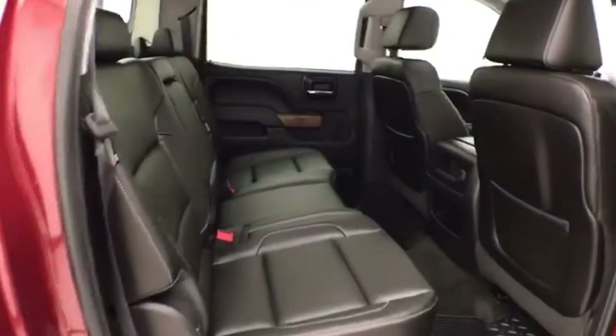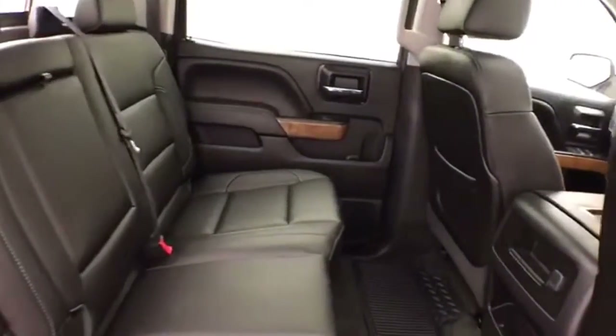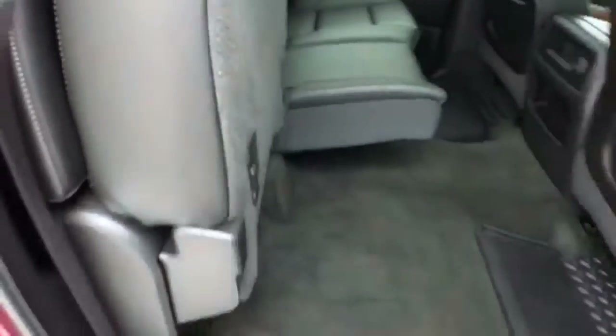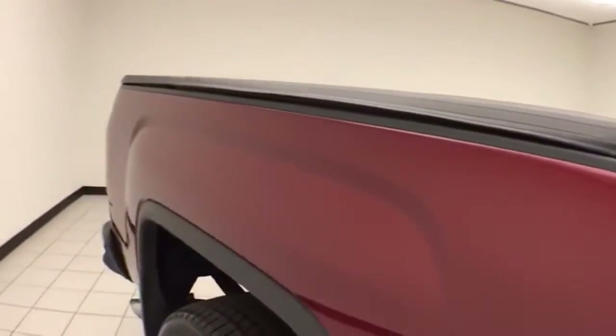Seats five with a leather interior, and there's lots of leg room for the rear passengers. The split seat bottom flips up for additional cargo space. Rear defrost, front for visibility, and a power sliding rear window for additional ventilation.